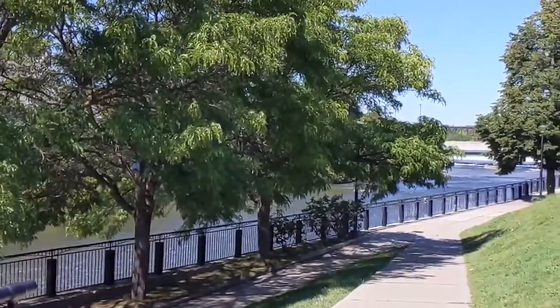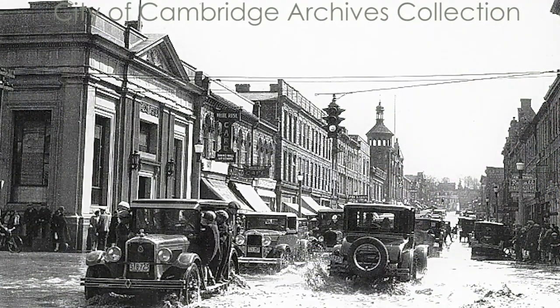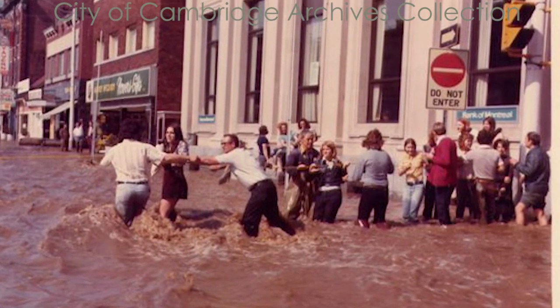The Living Levee was developed after the flood of 1974. There have been ten major floods and countless minor ones in Galt's downtown since the 1800s. Time after time, decade after decade, the water of the Grand River would cause havoc — but the flood of 1974 was a doozy, and things had to change.